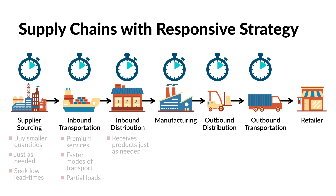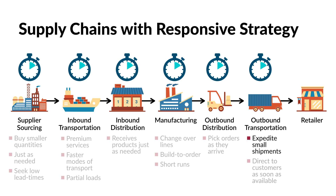Factories are going to constantly change over lines and equipment so they can build to order with shorter production runs. Rather than engage in more efficient batch picking, outbound distribution centers will respond immediately and pick individual orders as they arrive. Outbound transportation will expedite small shipments direct to the customer as soon as they become available, rather than hold shipments for cost-saving consolidation opportunities.